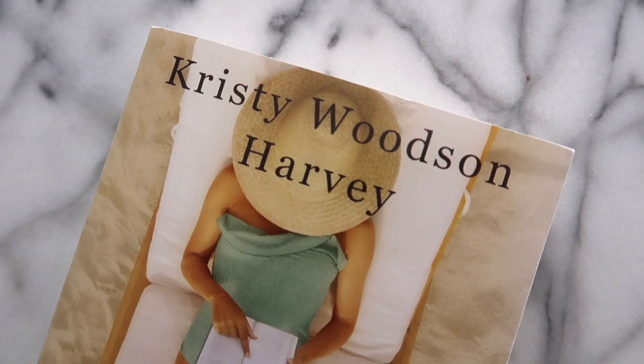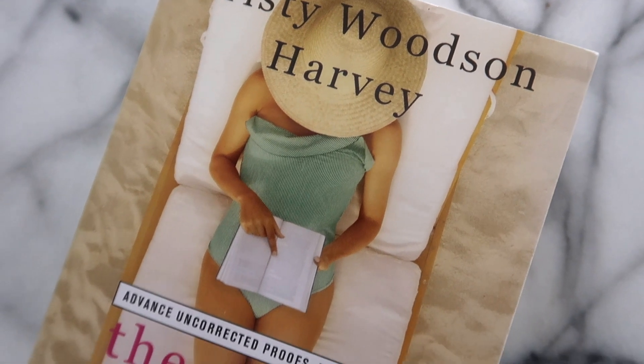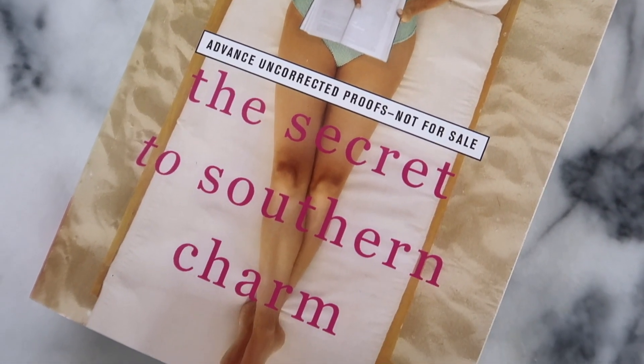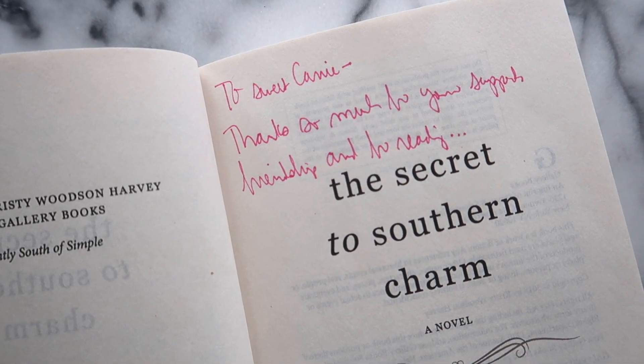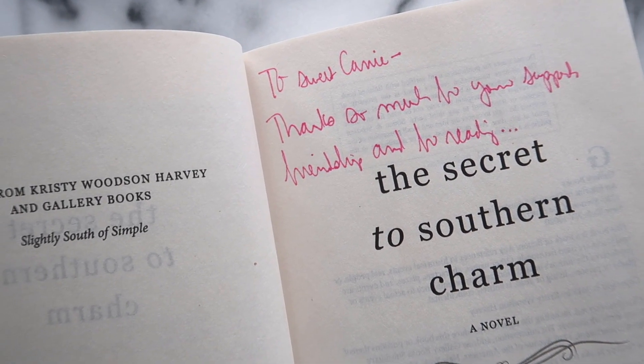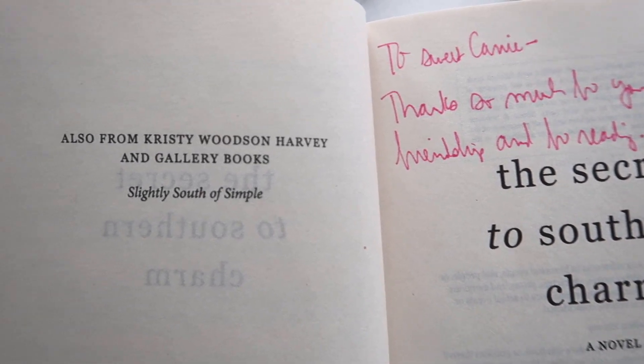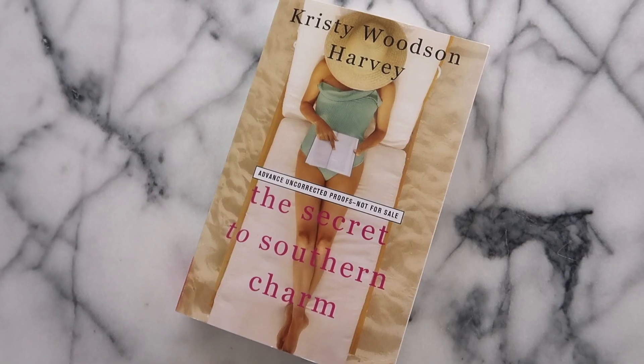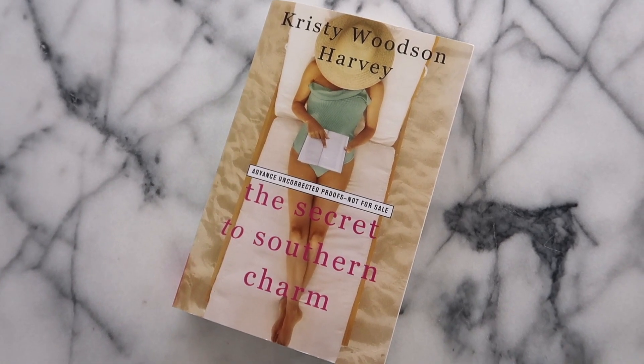Speaking of summer — I'm headed to the beach in early May, so I've been collecting novels for the trip. At the top of my list is The Secret to Southern Charm by Christy Woodson Harvey, which I believe is out now. Before you grab it, make sure to order Slightly South of Simple first — that's the first book in the series. It features a trio of sisters and their mother and documents all the drama and love of family life. It's a great coastal read, perfect for spring break or a summer vacation.